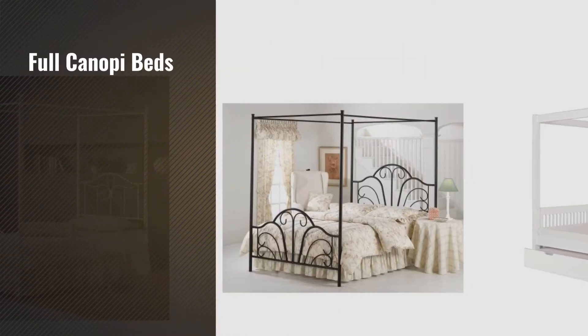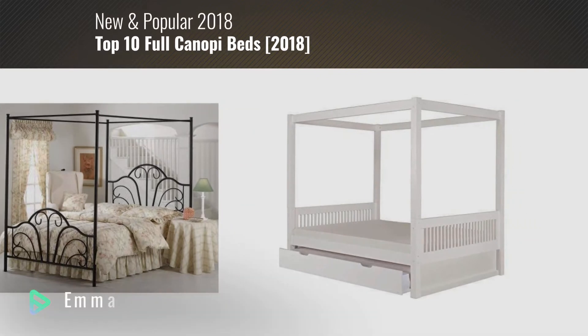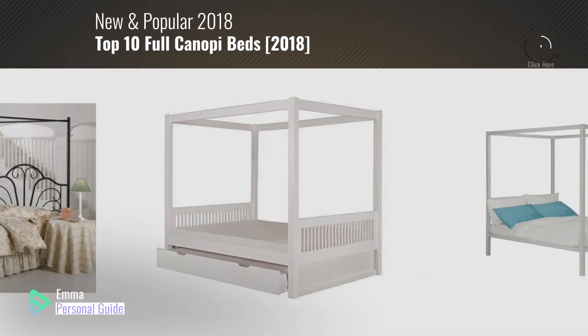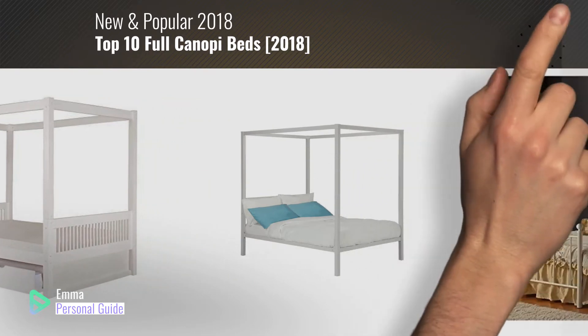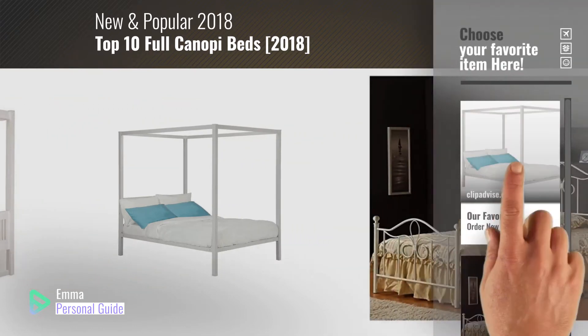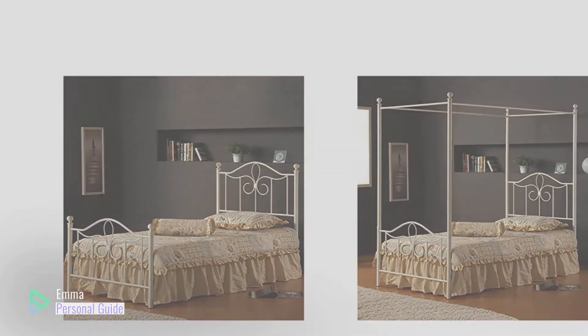If you're looking for full canopy beds, this video is for you. My name is Emma, your personal guide — welcome to our channel. At any time you can click this circle in the corner and get more info and real-time deals on your favorite products. Ready? Let's start.